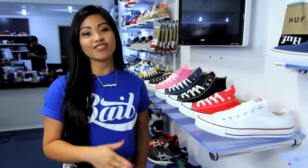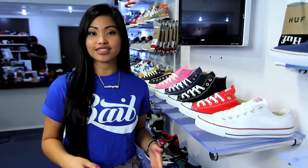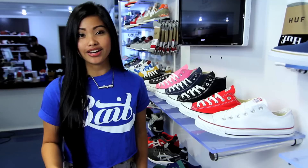Here next to me we got a whole collection of the Converse All-Stars. They were first released in the 1900s. They're known as the Chuck Taylors after one of the first basketball players to wear them. They were born on the court and became iconic on the streets. But today Converses can be worn anywhere with anything.